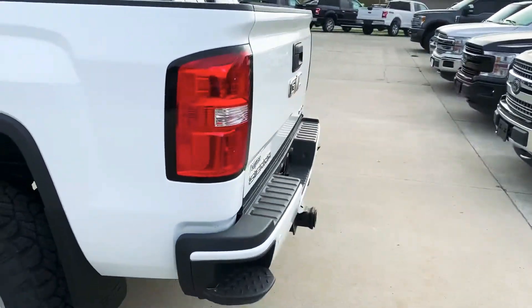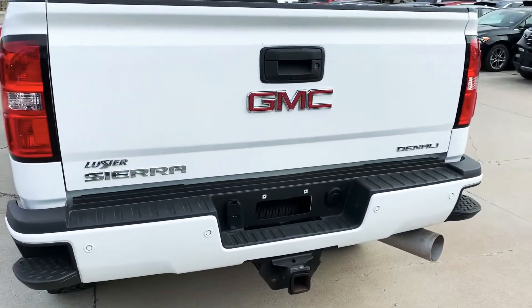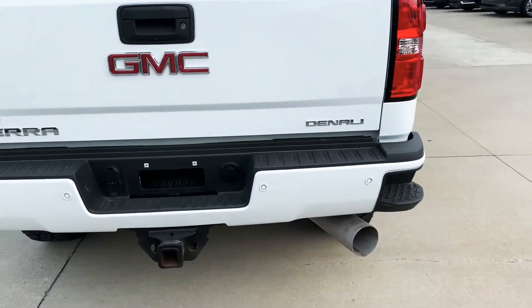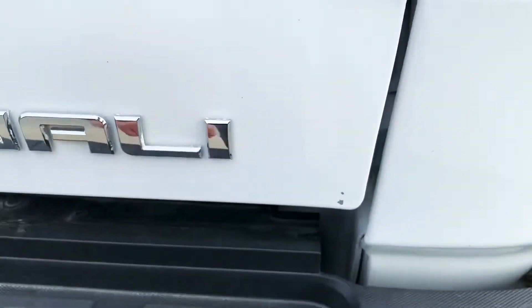Walking around to the back here. I do not see any dings or dents. There is a little paint chip right there.